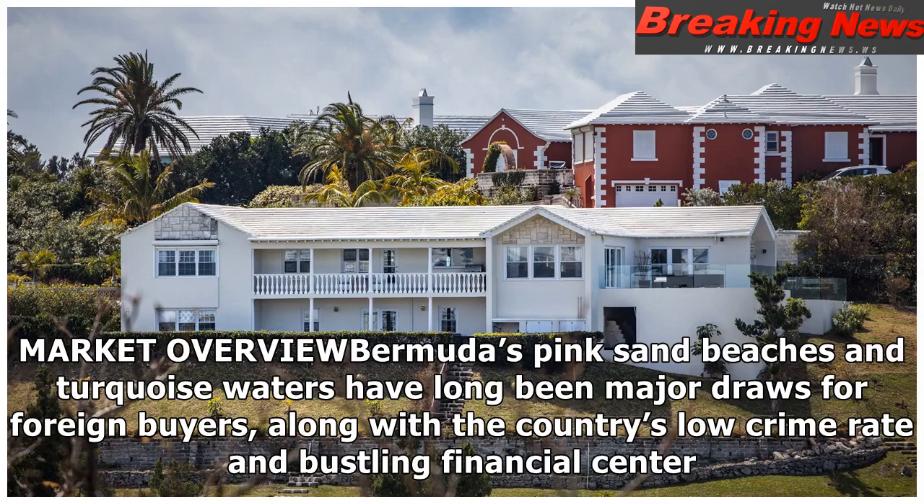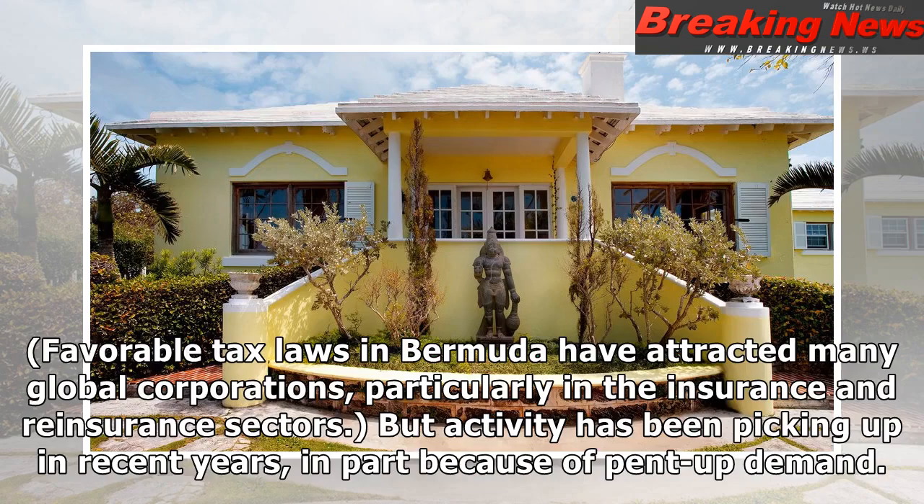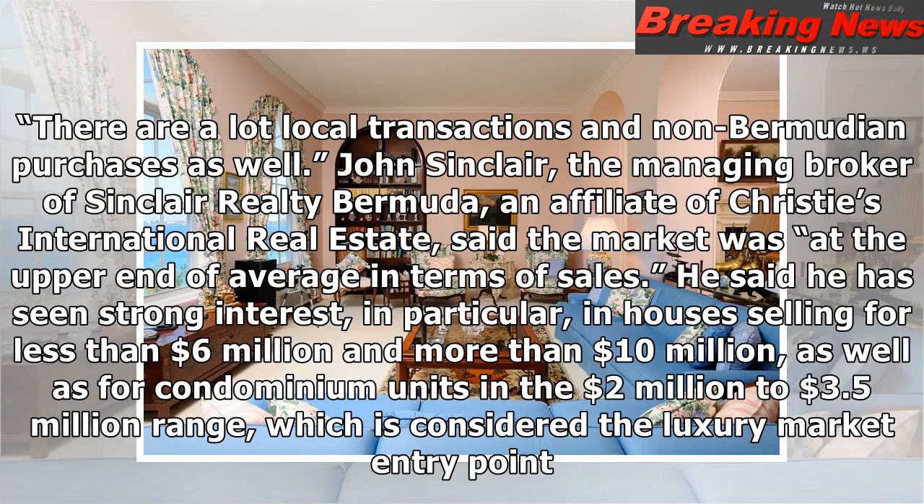Bermuda's pink sand beaches and turquoise waters have long been major draws for foreign buyers, along with the country's low crime rate and bustling financial centre. But the luxury market slowed considerably after the 2008 financial crisis. "There was a lot of uncertainty and a lack of confidence in Bermuda's reinsurance industry," said Darren Donny Thorne, a senior associate specialising in real estate at Marshall Diel & Myers. Activity has been picking up in recent years, in part because of pent-up demand. "We're very busy at the moment," Mr. Donny Thorne said. "There are a lot of local transactions and non-Bermudian purchases as well."